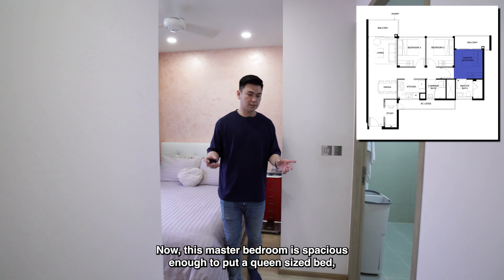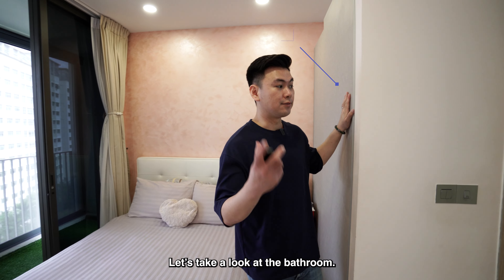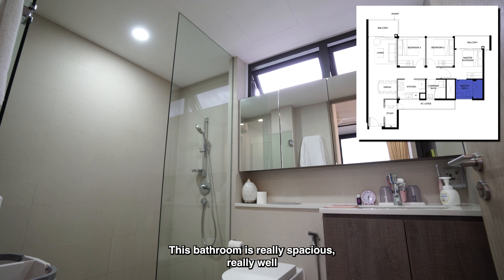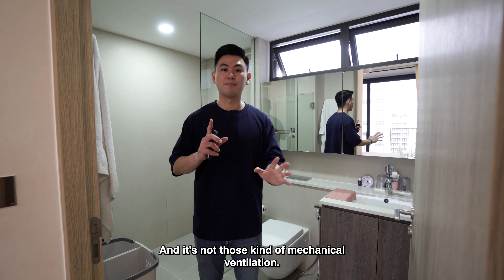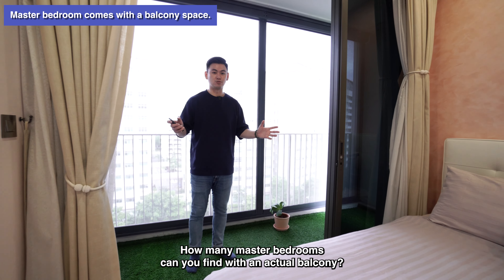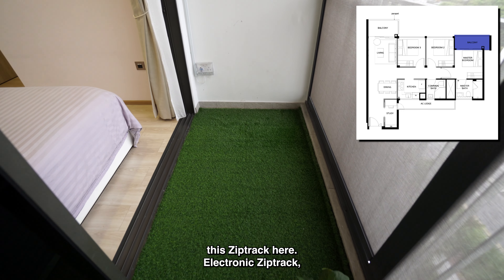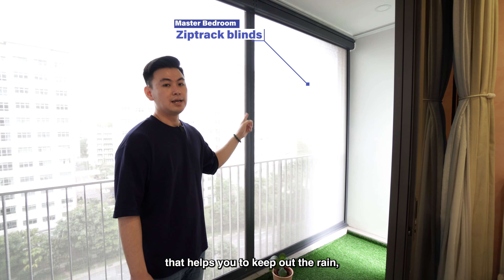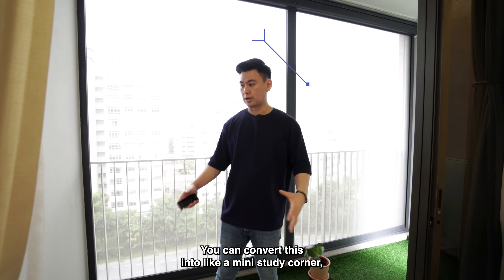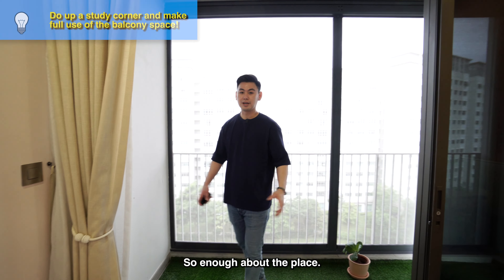Here we are at the master bedroom, which is spacious enough to fit a queen size bed with side tables. Wardrobes are already built by the developer. The bathroom is really spacious and well-maintained, with a window for natural ventilation rather than mechanical ventilation — the same applies to the common bathroom as well. Further down, there is also a balcony in the master bedroom — not many master bedrooms come with an actual balcony. The owners have done up an electronic zip track to keep out rain and retain aircon, making it usable space. Electrical sockets have been installed, so it can even be converted into a mini study corner.